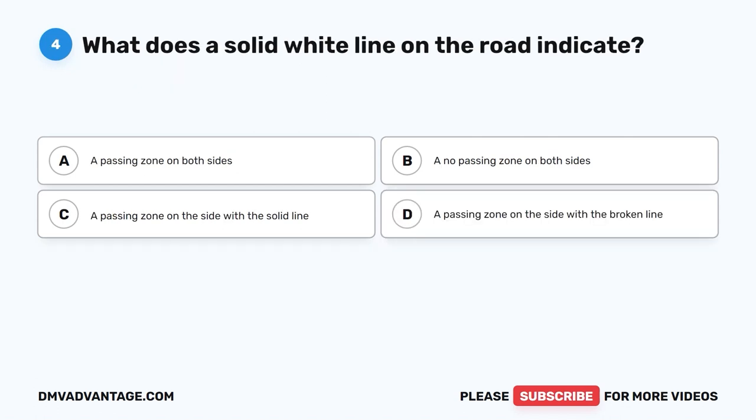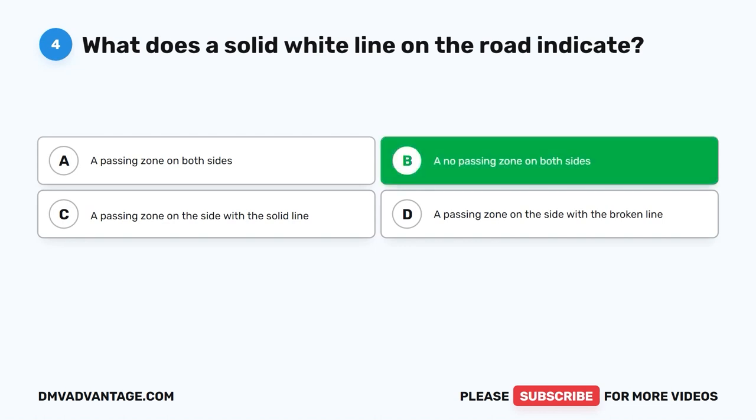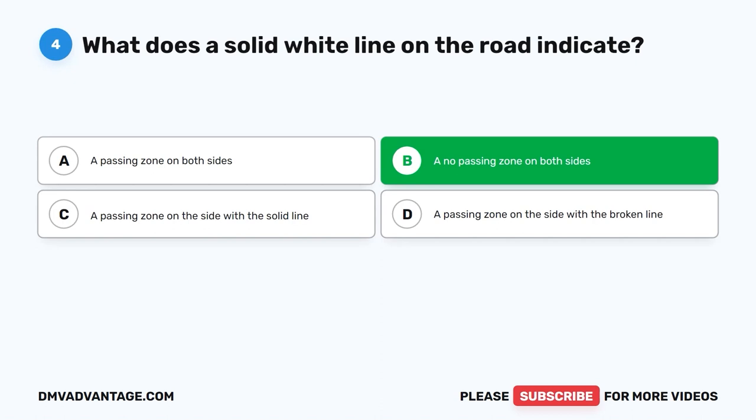Question four: What does a solid white line on the road indicate? A. A passing zone on both sides. B. A no passing zone on both sides. C. A passing zone on the side with the solid line. D. A passing zone on the side with the broken line. The correct answer is B — a no passing zone on both sides. Drivers should not cross this line to overtake or pass other vehicles. The solid white line reminds drivers to maintain their lane and not attempt to pass.